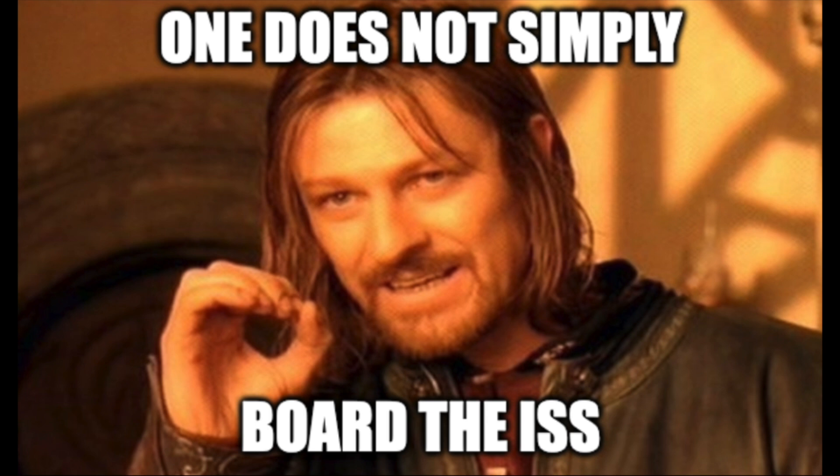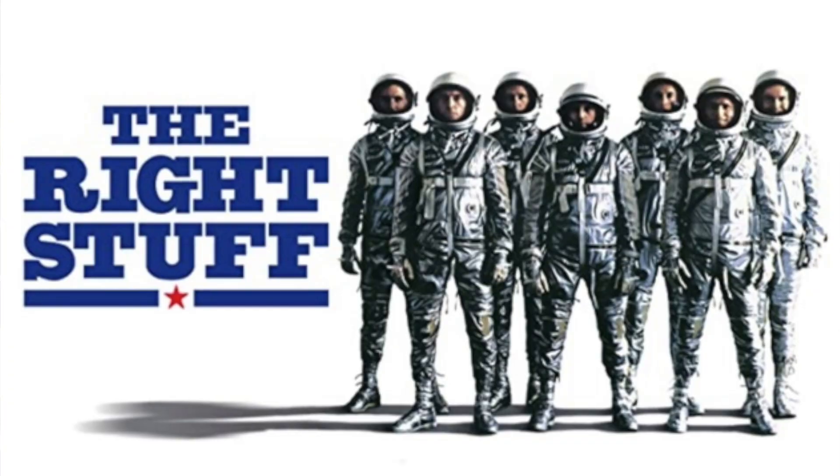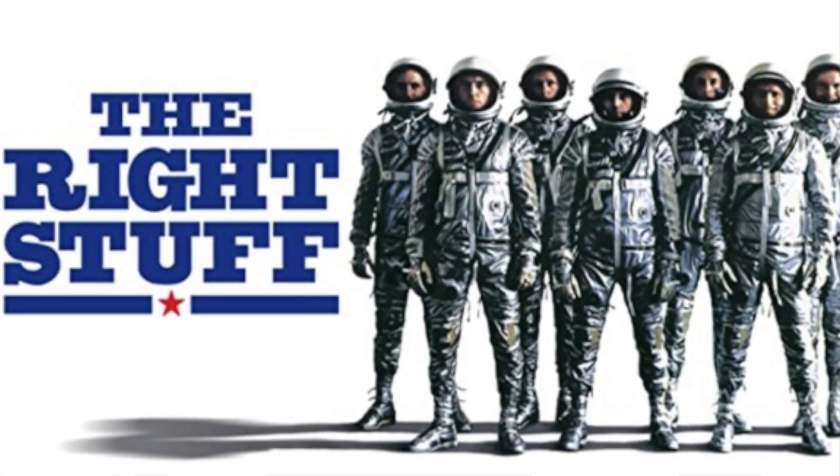The due diligence that they use for getting any piece of equipment on their capsule is pretty substantial, as you can imagine. I kind of viewed it as sort of like the right stuff, but a little bit nerdier than that awesome movie.